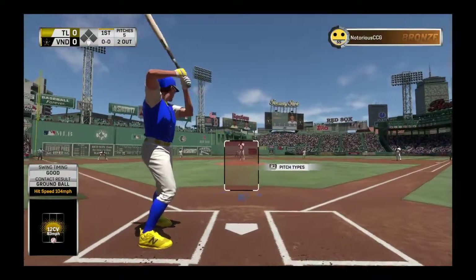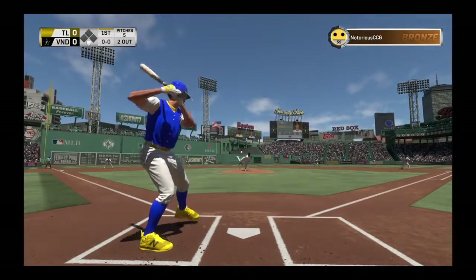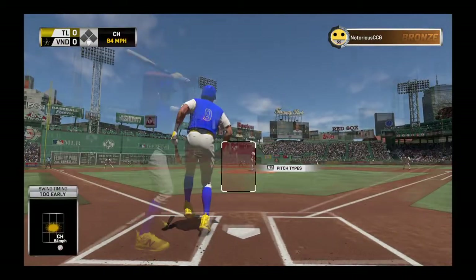Here's the second baseman, D.J. LeMahieu. First chance for him here in the top of the first with nobody on. He missed that one by a mile. It's 0-1.